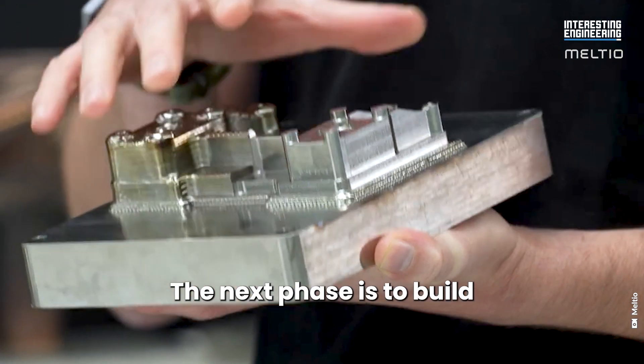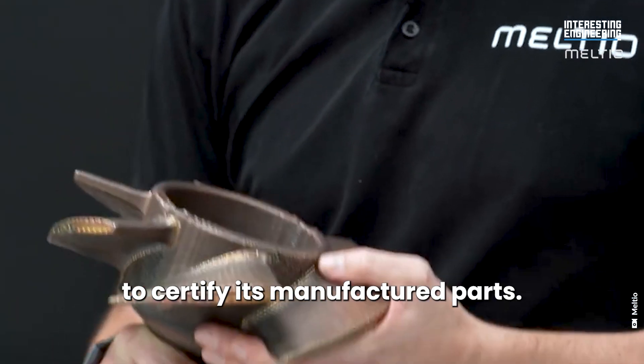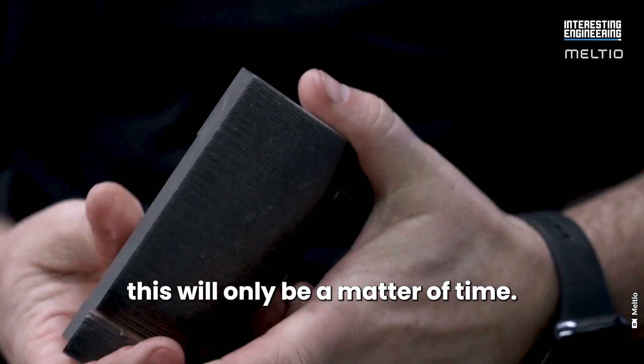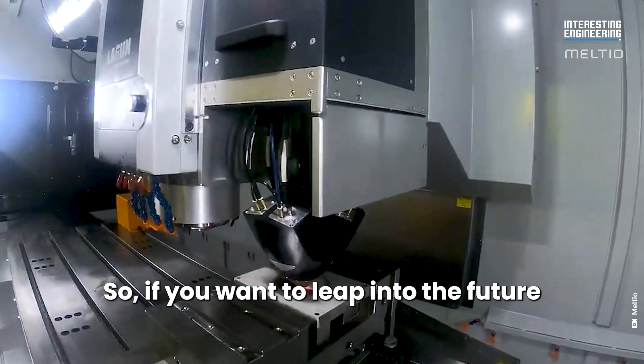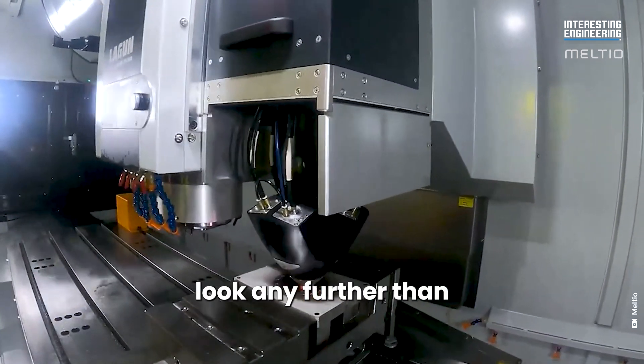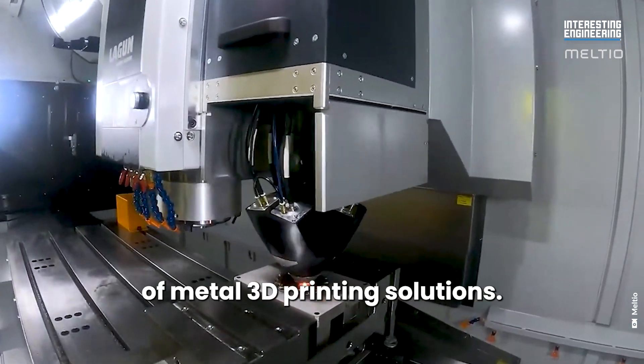But these are only the first steps in Melteo's plans for the future. The next phase is to build more controls and monitoring apparatus to enable Melteo to certify its manufactured parts. But with the basics in place, this will only be a matter of time. So if you want to leap into the future of metal part production, you needn't look any further than Melteo's impressive range of metal 3D printing solutions.